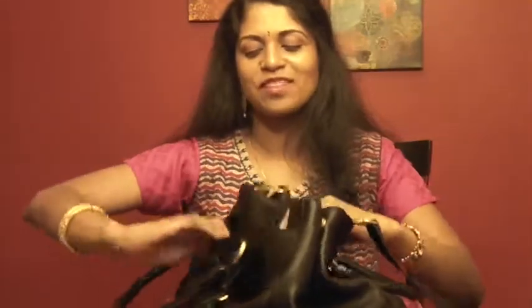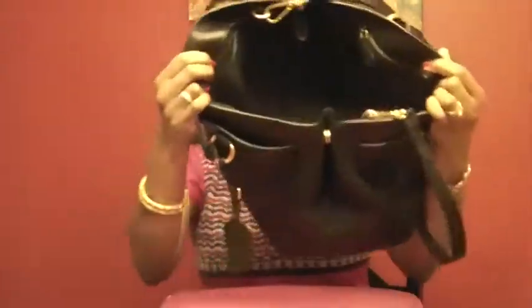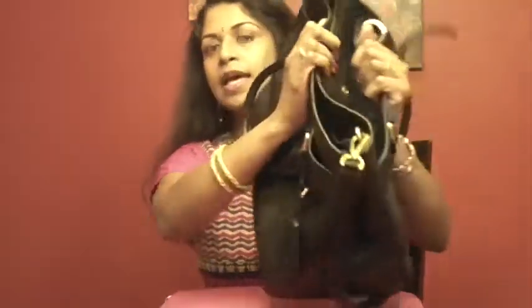So there are three compartments: a small compartment on one side, a huge middle compartment, and then a side compartment. It has popper buttons which are of high quality — the sound they make when they snap is really nice.